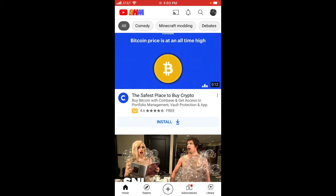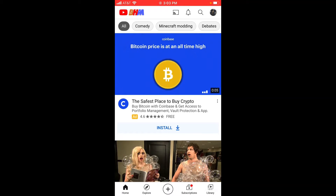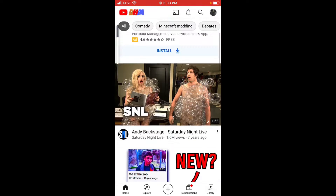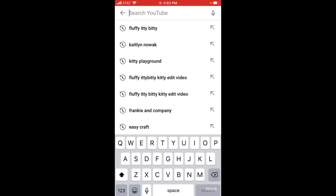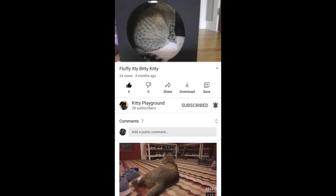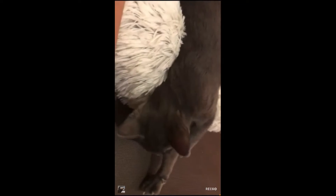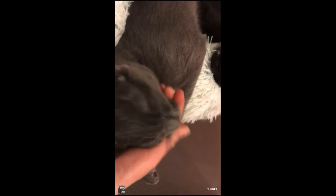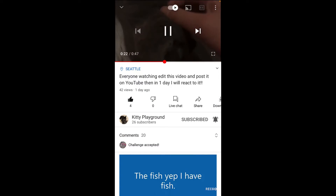Hello everyone and welcome back to the channel, it is Kitty Playground. Today — recently I was asking people to edit a video that I made, so today I'm going to be watching everyone's edits of the video. Right now I'm on my second channel. Let's look up Fluffy Itty Bitty Kitty and go to the channel. Here's the original clip that I made — very simple, just some cats — and I wanted some people to edit it, which is going to be pretty cool.